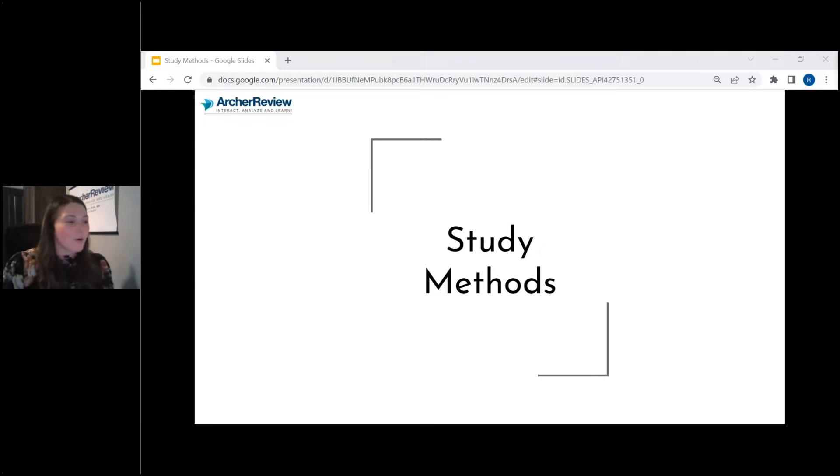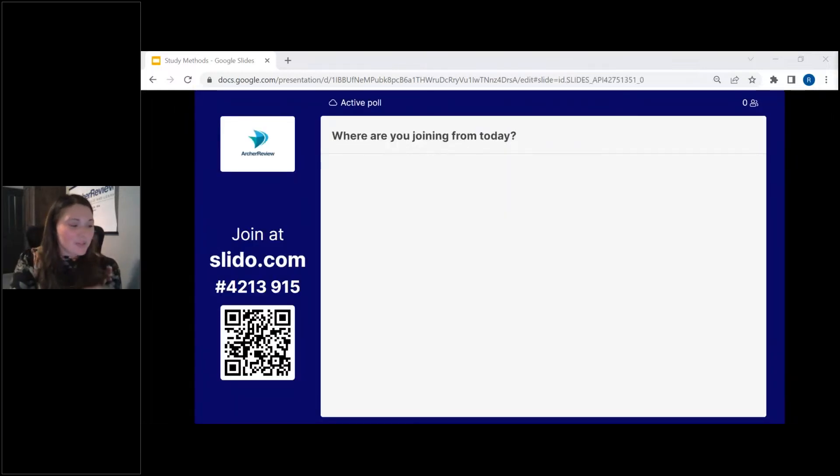We're going to use Slido. You can scan the QR code, or you can go to Slido.com and type in the number 4213915. Let me know where you're joining from today. You can join with the QR code — if you have your cell phone, just scan it with your camera — or go to Slido.com and type in that number.